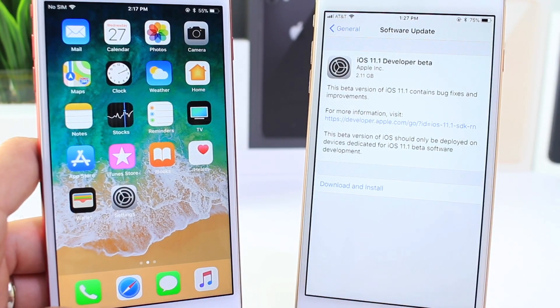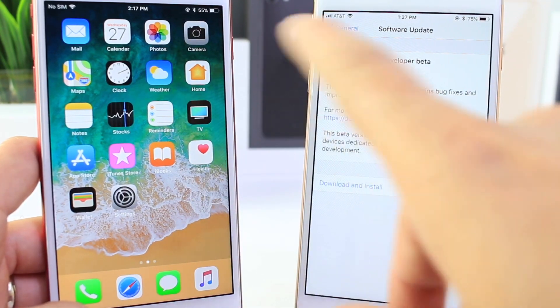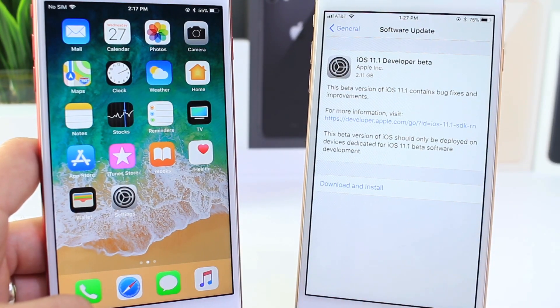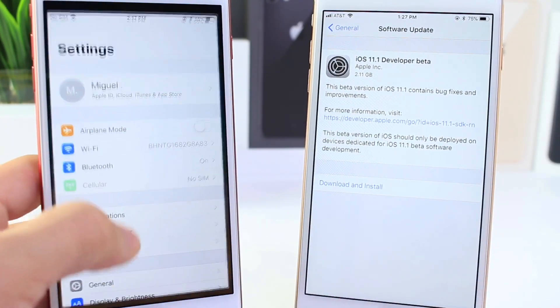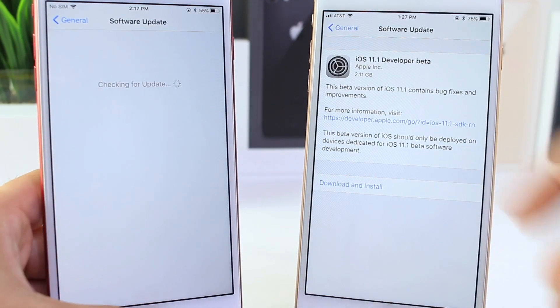Public beta testers, I haven't seen this roll out yet. You may see it later tonight or maybe tomorrow. But not to be confused with iOS 11.0.1, which was released yesterday to the general public. This one's for developers — 11.1 without the zero in between. You can go to General > Software Updates and get prompted to download the software, which is 2GB.